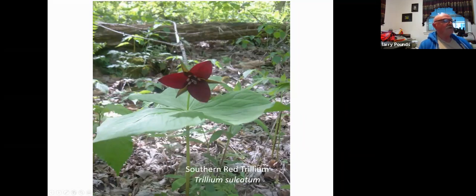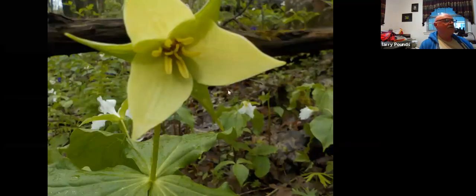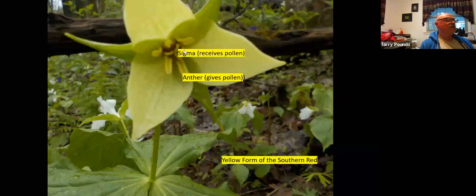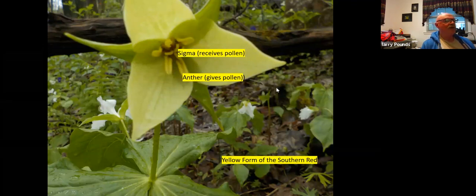We're still up on Hinch Mountain. Here's a yellow version of the same thing — the yellow form of the southern red. On Hinch Mountain, it takes every form. This was a good one to look at some of the structures. These are the anthers — that's what gives the pollen. The stigma is what receives the pollen, hopefully not from the same plant. You want to outcross your plants for better reproduction. You're seeing another species of trillium in the background — we'll talk about that.